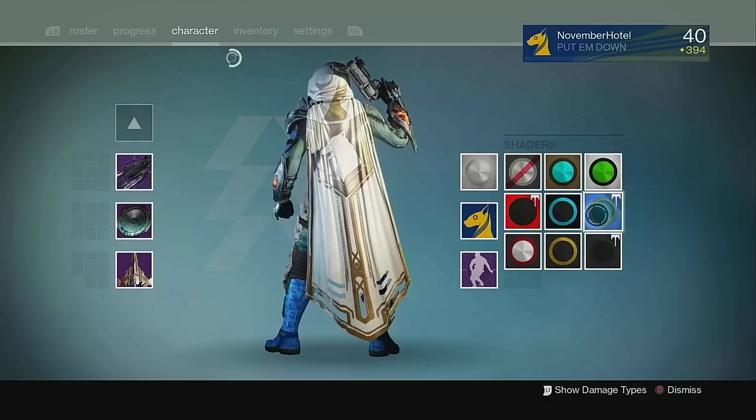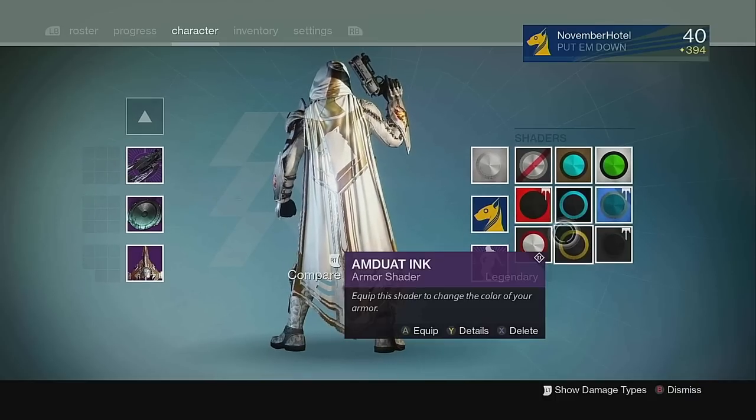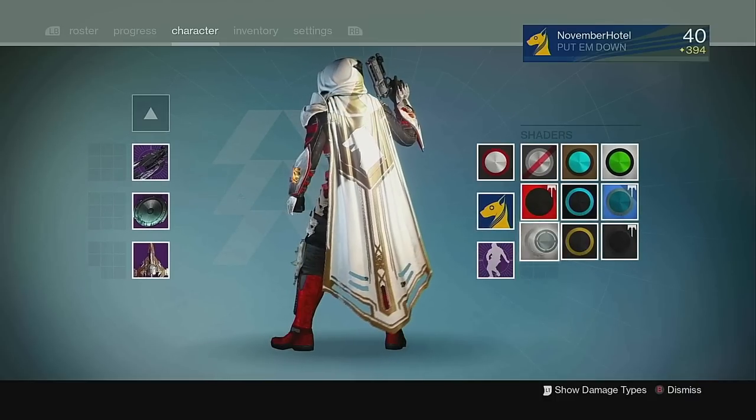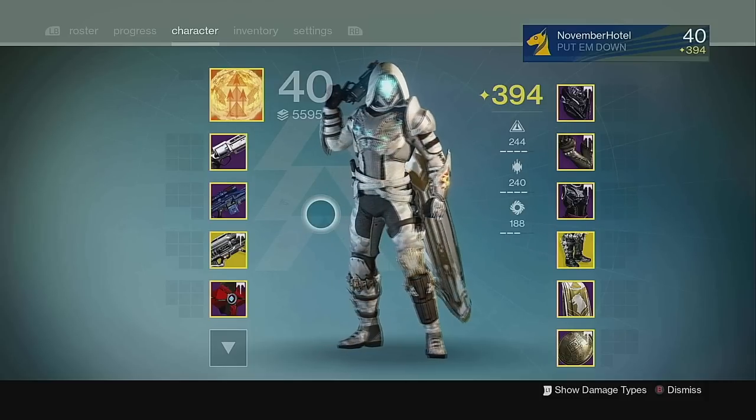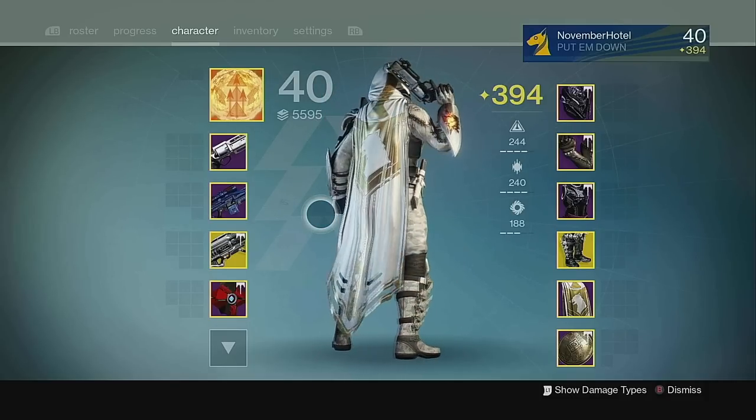It perfectly encapsulates the design of a hunter leader, and like the Shattered Vault cloak, it's just sleek and elegant. Easily my number 1 favorite cloak in Destiny 1, but again, leave your favorite hunter cloaks in the comments section.